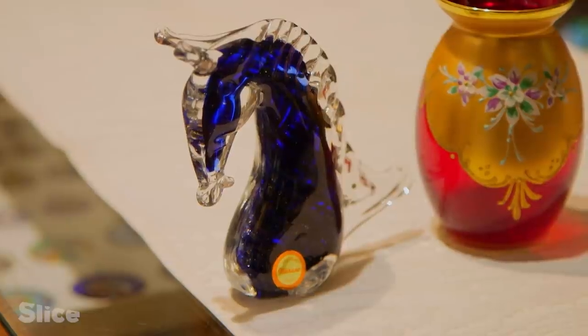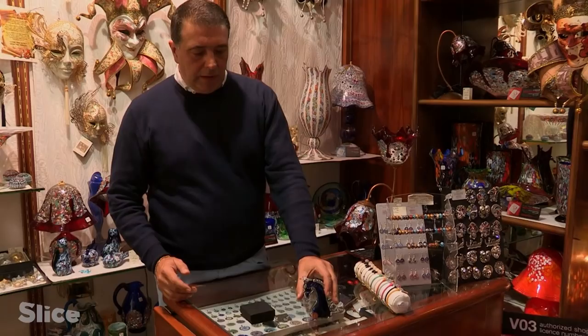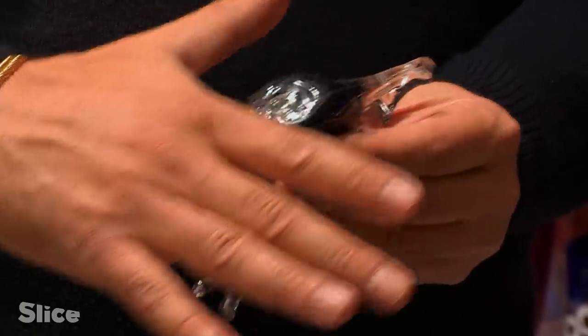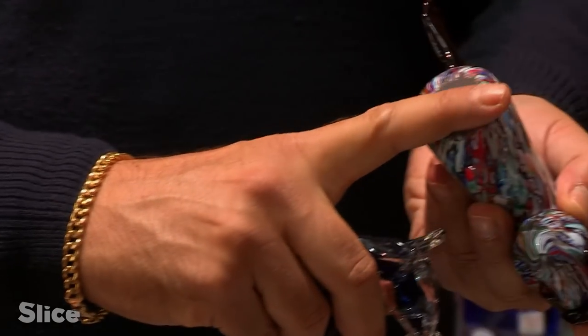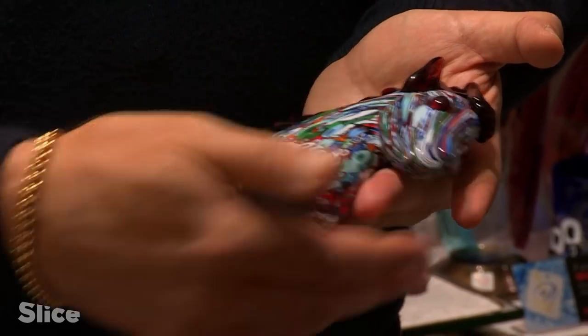Do these objects really come from Murano? Here's Michele's verdict. The horse is very poorly made — the details are crude. Looking at the base, the workmanship is not perfect; it should be perfectly smooth underneath. Comparing it to a genuine Murano horse, you can see the base is entirely smooth. Murano glass is artistic glass — all details are meticulously crafted: the mane, the ears, the mouth. This is the work of a master glass worker with years of experience. And this is not.